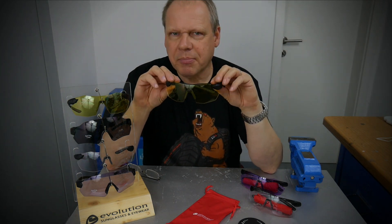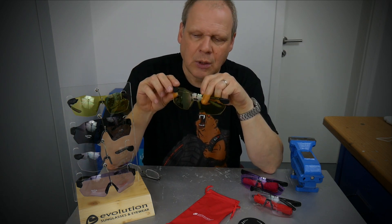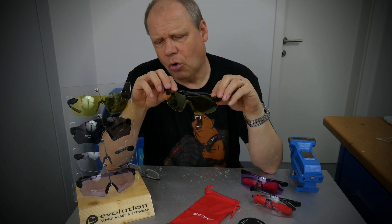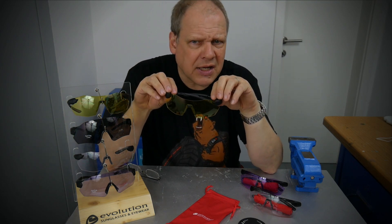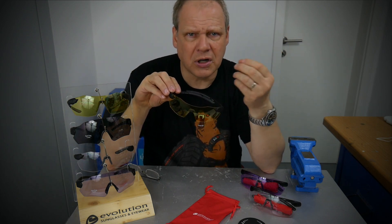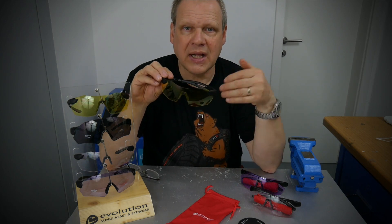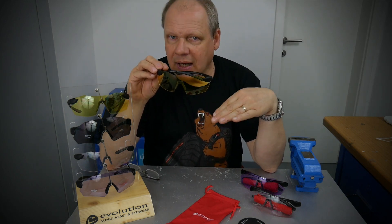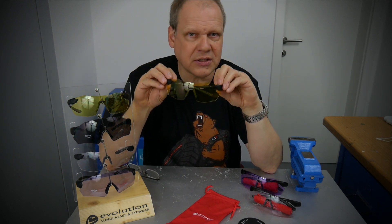I prefer to use these ones when I need a little bit more contrast — when it's rainy or bad weather, the sun isn't shining, it's all overcast and you have no real perception of the colors that are there. Everything looks a bit gray.